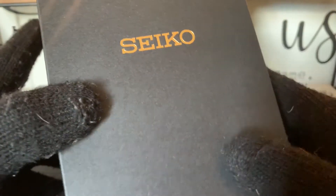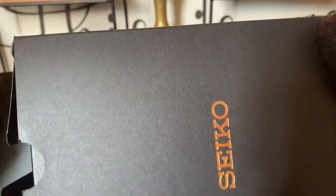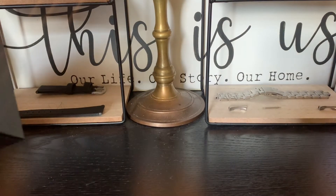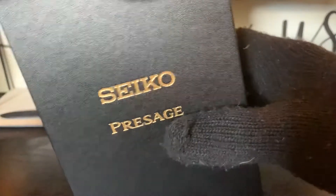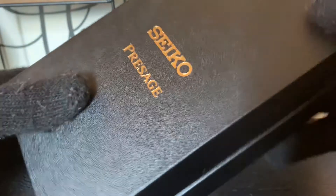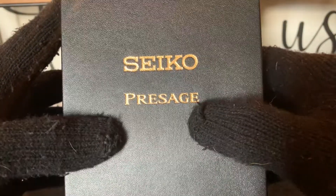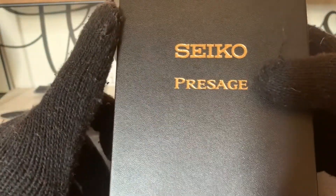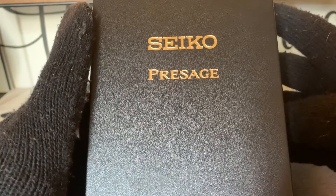You have a black box with the word Seiko in gold. This is the outer box. And this looks like something that's more respectable. You have a nice black inner box with the words Seiko Presage in gold.